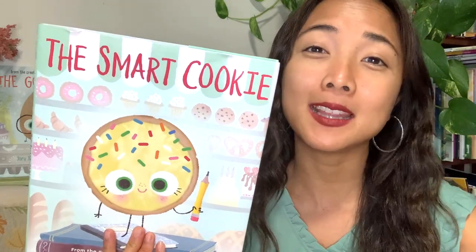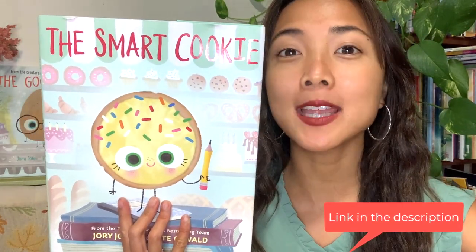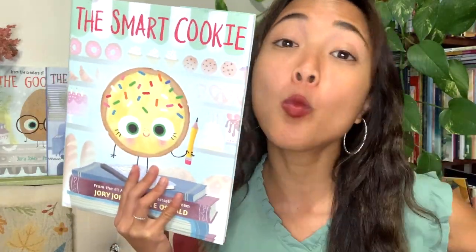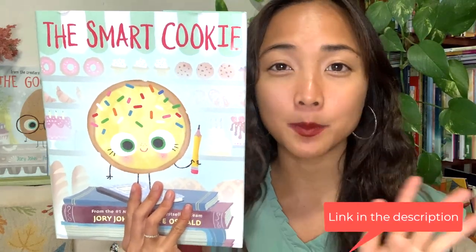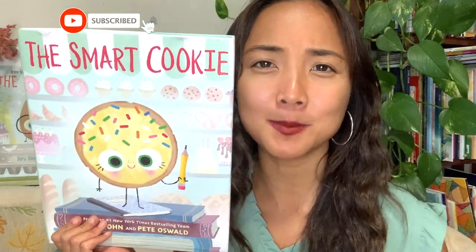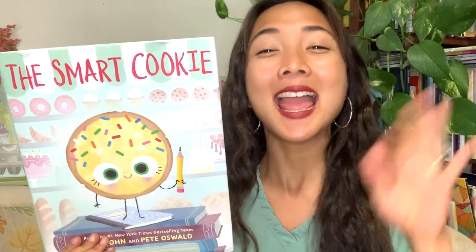I also liked how Cookie used writing to share feelings — when they felt bad, they wrote it down in a poem; when they felt happy, they wrote it down. That's a nice way to express your feelings. My friends, I have a very fun craft to go along with this book — click the link down below to check it out. You'll get to make your own smart cookie, color it in, print it out, and share the many different ways you're smart. I hope you enjoyed this interactive read aloud — please subscribe and give this video a thumbs up. Happy reading!